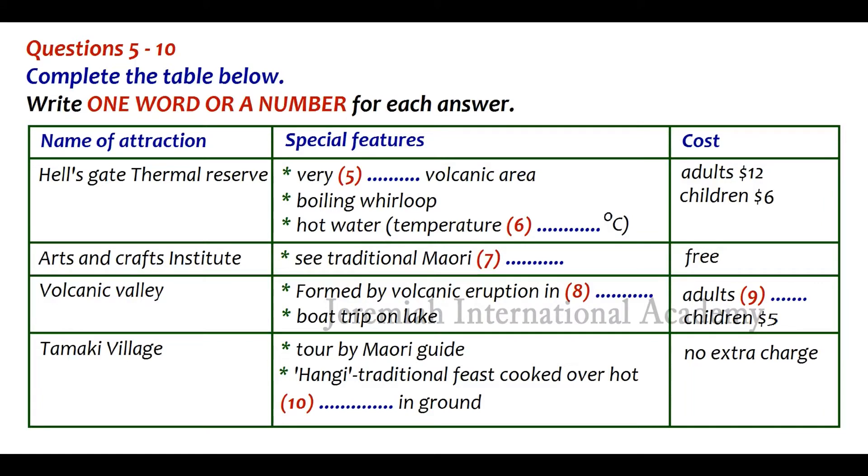We'll then be spending the afternoon learning more about traditional Maori life and pre-European New Zealand at Tamaki Village. As you walk around this recreated village, your Maori guide will tell you more about this traditional culture, and as the sun sets, you can enjoy a traditionally cooked feast known as the hangi — that's H-A-N-G-I — consisting of meat and vegetables cooked over hot stones, which are placed in a hole in the ground and covered with earth. And there's no extra charge for this; it's all included in the basic cost of your holiday.